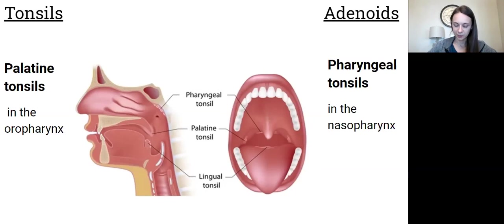Tonsillectomy and adenoidectomy are almost but not always done together. Make sure you review this anatomy — students get confused on which is which. The palatine tonsils are in the oropharynx — 'oro' means oral. Your adenoids, or pharyngeal tonsils, are in the nasopharynx, so they're basically up in your nose. Palatine tonsils are tonsils in the oropharynx; pharyngeal tonsils are adenoids in the nasopharynx.